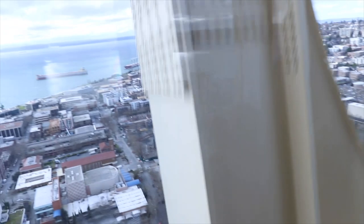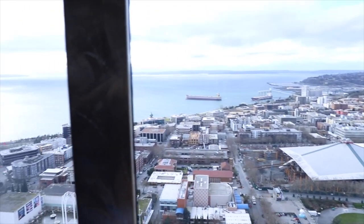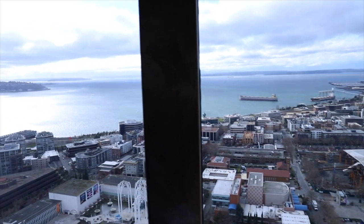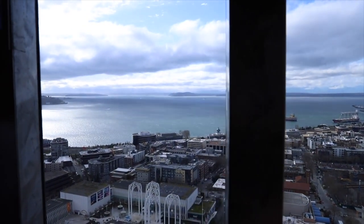Due to a design error, the elevator with the best view facing downtown and Mount Rainier wound up as the freight elevator. There have been six parachute jumps from the Needle — two were unauthorized, and the other four were part of a promotion.